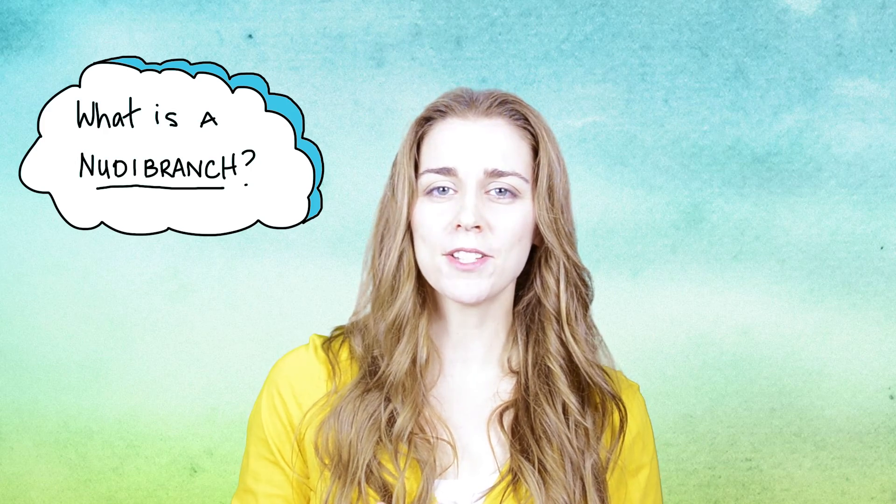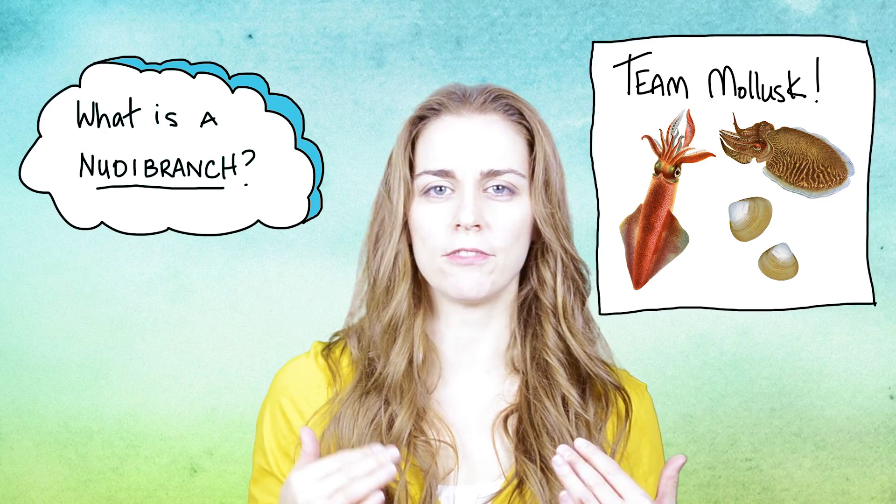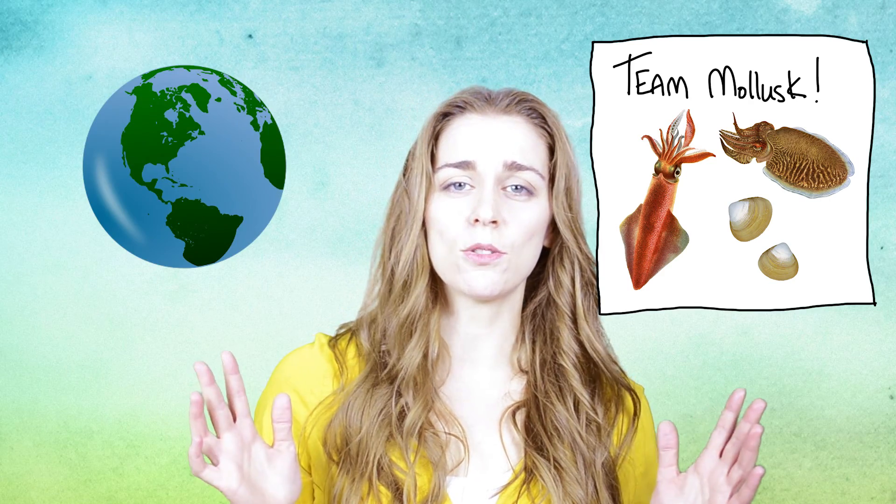What is a nudibranch? Nudibranchs are part of the mollusk family, which includes stuff like clams, oysters, cuttlefish, and squid. They live in seas and oceans all over the world, including Antarctica.